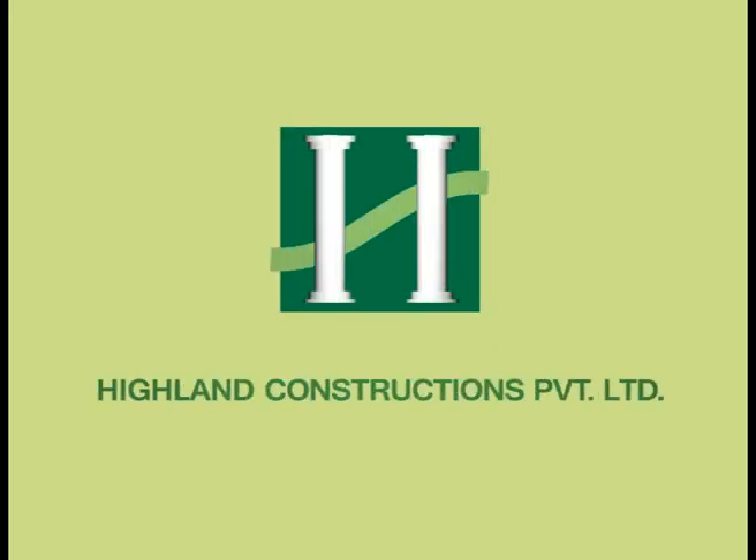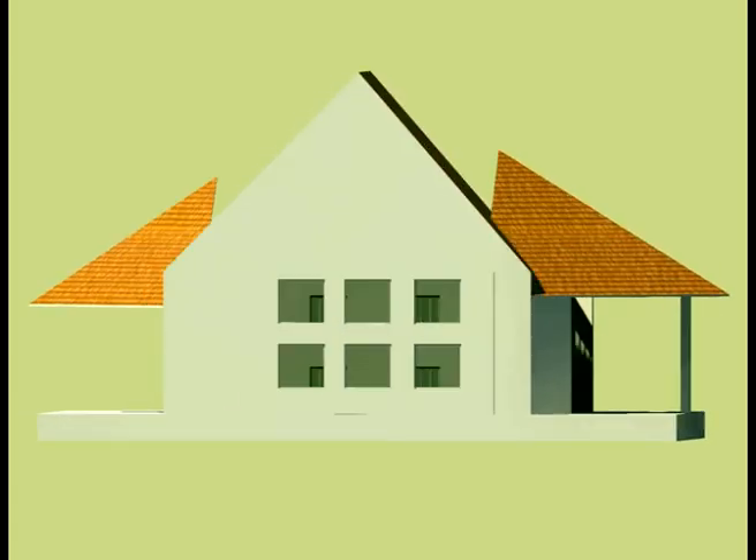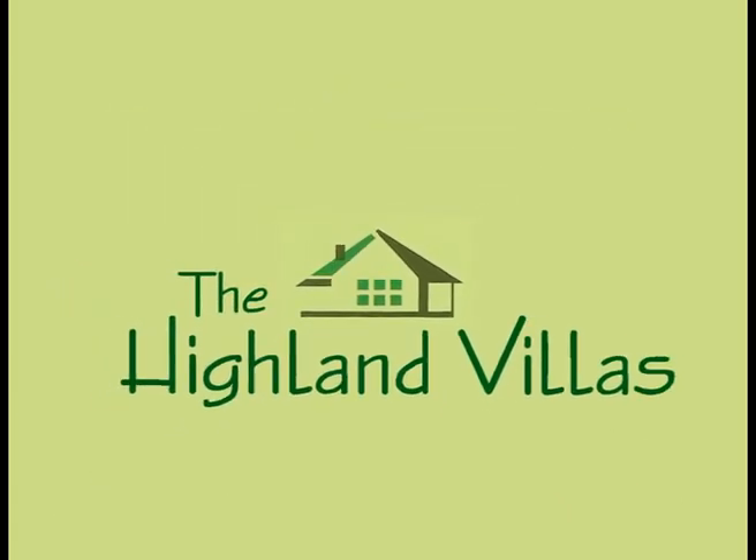Highland Constructions Private Limited presents its latest residential complex, the Highland Villas at Purvarim.